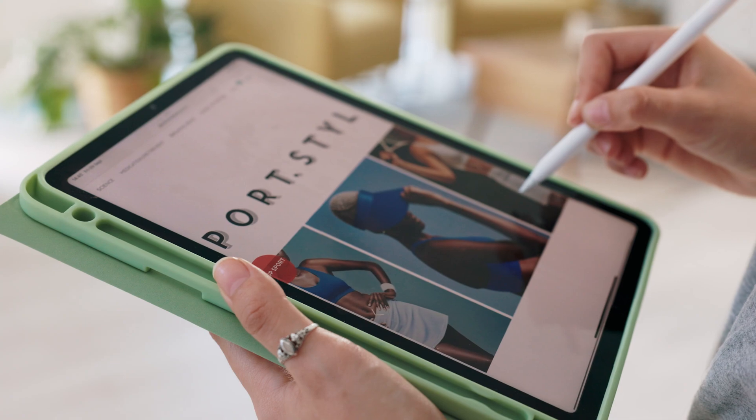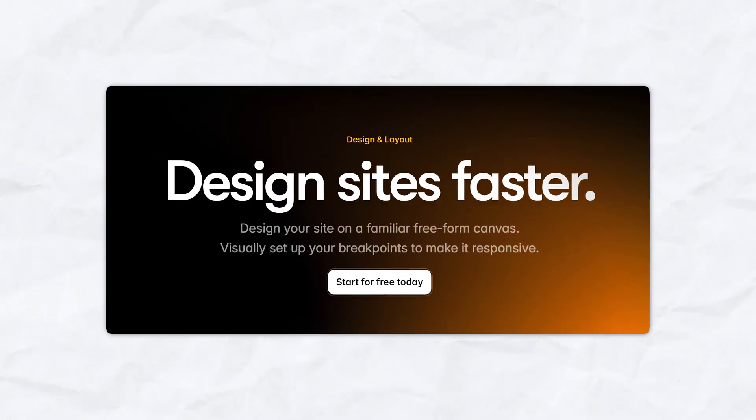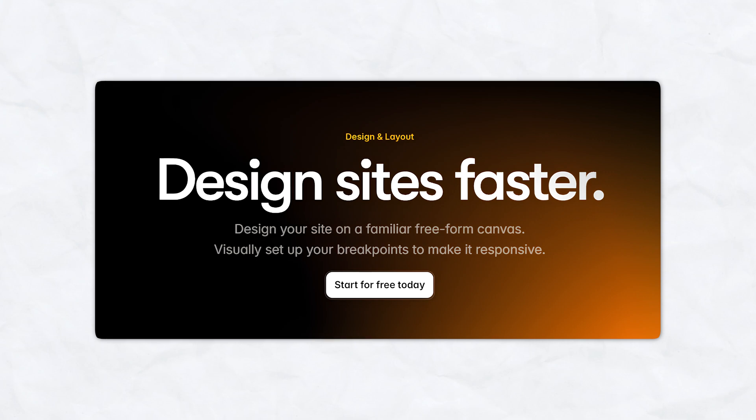In this video, we're going to be comparing two popular website building platforms, Framer and WordPress. I'm going to be discussing the various pros and cons of each platform, and by the end of this video, you'll know exactly which one best suits your needs. Let's dive in. First, let's talk about Framer. Framer is an extremely powerful tool renowned for its design-first approach and website building capability.